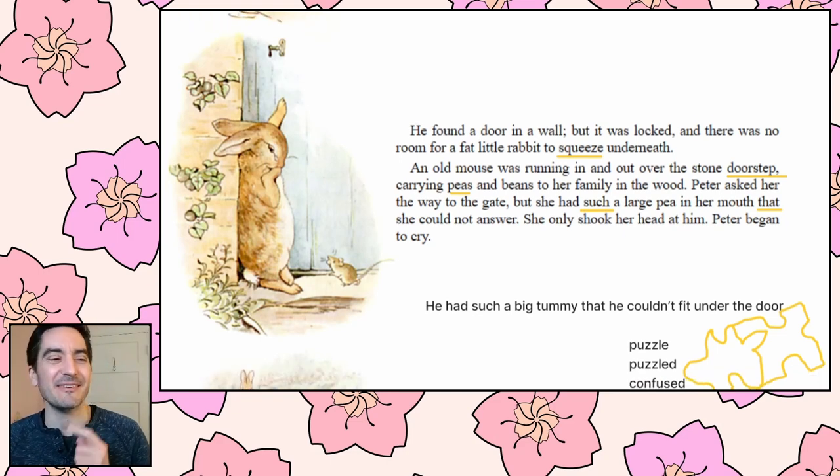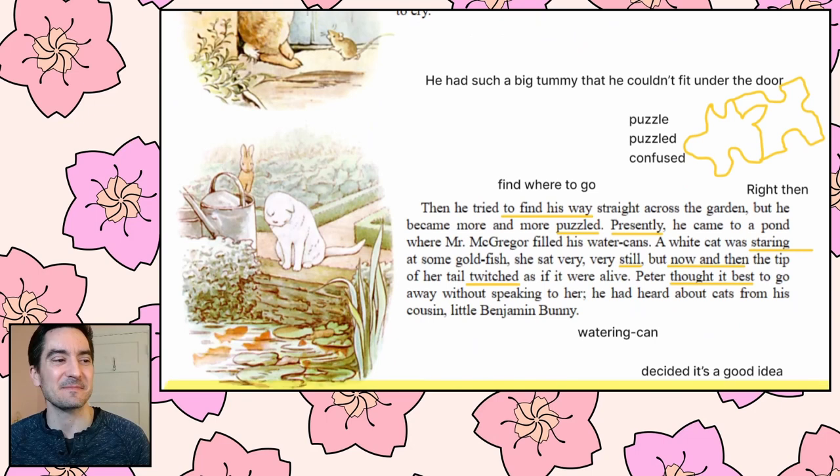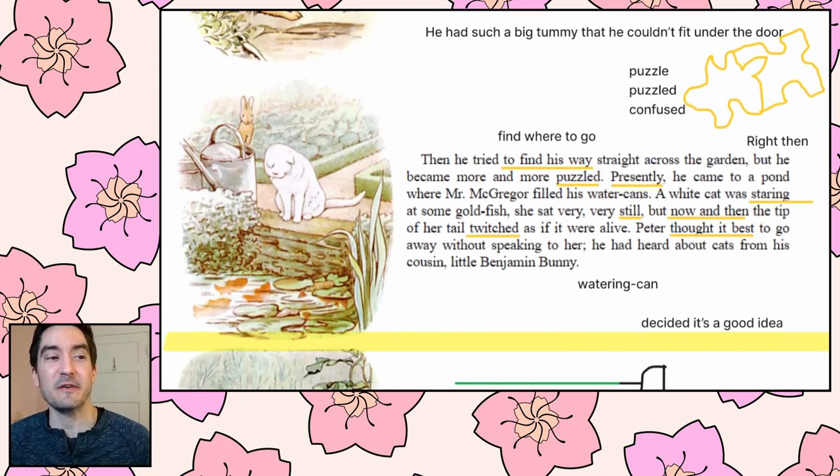And rushed into the tool shed and jumped into a can. It would have been a beautiful thing to hide in if it had not had so much water in it. Mr. McGregor was quite sure that Peter was somewhere in the tool shed, perhaps hidden underneath a flower pot. He began to turn them over carefully, looking under each one. Presently Peter sneezed — 'Kerty shoo!' Mr. McGregor was after him in no time and tried to put his foot upon Peter, who jumped out of a window, upsetting three plants. The window was too small for Mr. McGregor, and he was tired of running after Peter. He went back to his work.